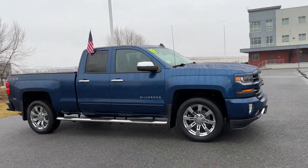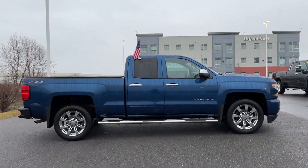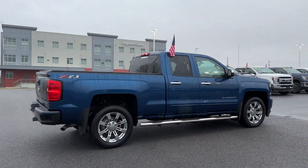2018 Chevrolet Silverado 1500 with less than 54,000 miles on the odometer.